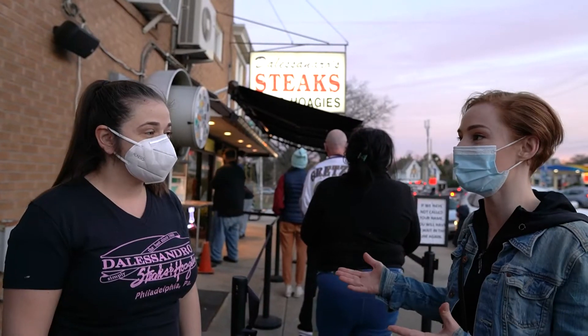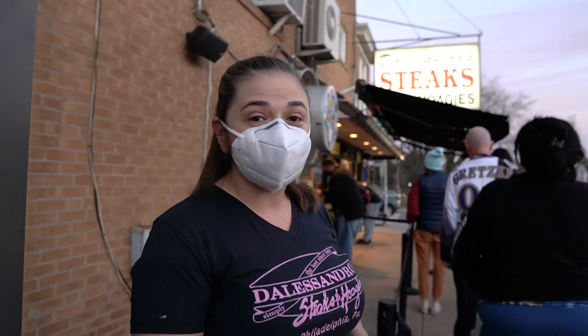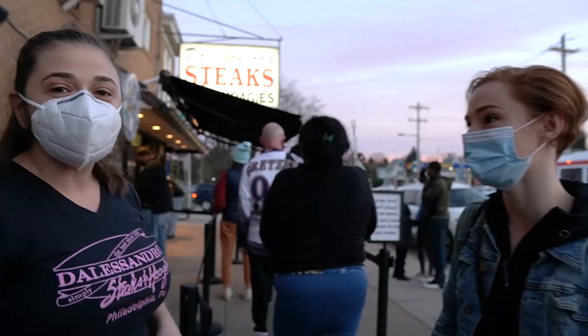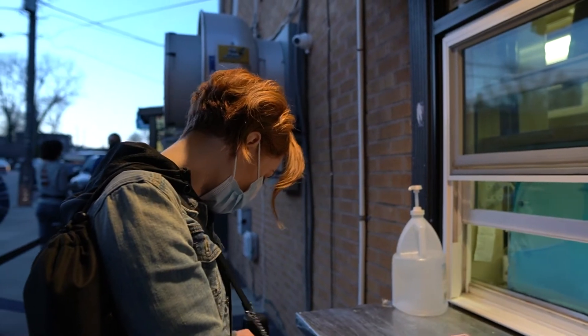Can you tell us a little bit about the history of D'Alessandro's? We've been here since 1960 and we've been making the best cheesesteaks ever since. This is a really good quality ribeye steak. Good cheese. Made with love.